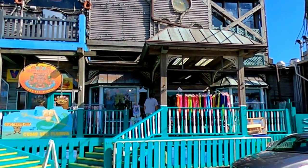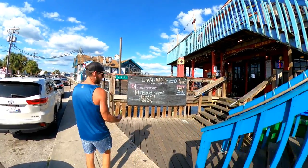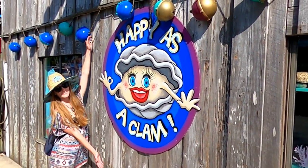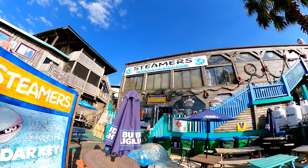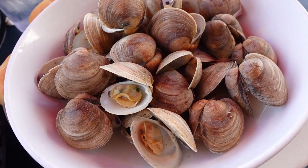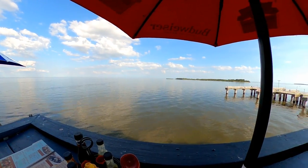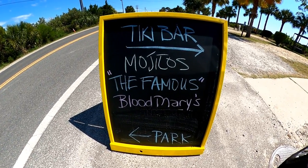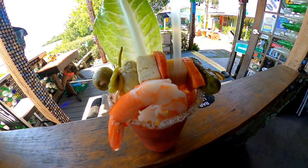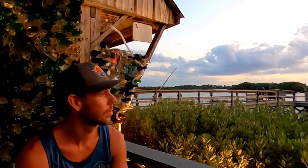But just because Cedar Key isn't as touristy as most other Florida Gulf-front towns doesn't mean you can't find some amazing options for food and drink. If you're a fan of shellfish, you won't find them any fresher than on Cedar Key, where restaurants such as Steamers serve up delicious local Cedar Key clams. And if you're a fan of tiki bars, you can't miss the Hideaway Tiki Bar, which makes one of the best Bloody Marys we've ever had and also offers a one-of-a-kind atmosphere and amazing sunset views.